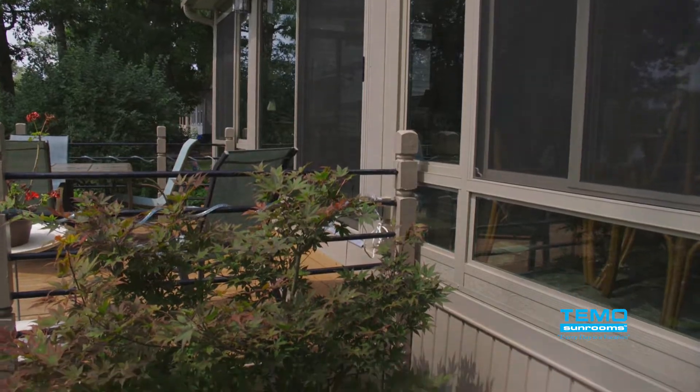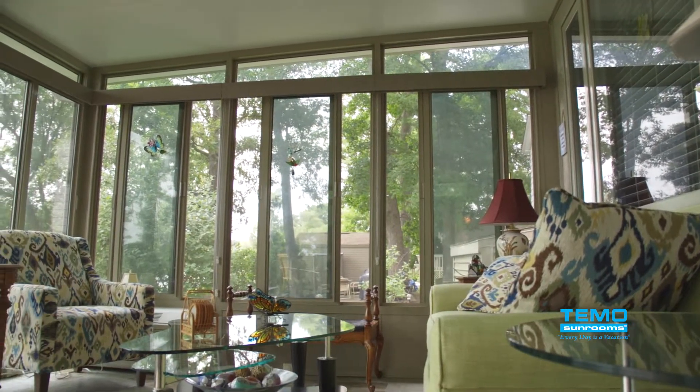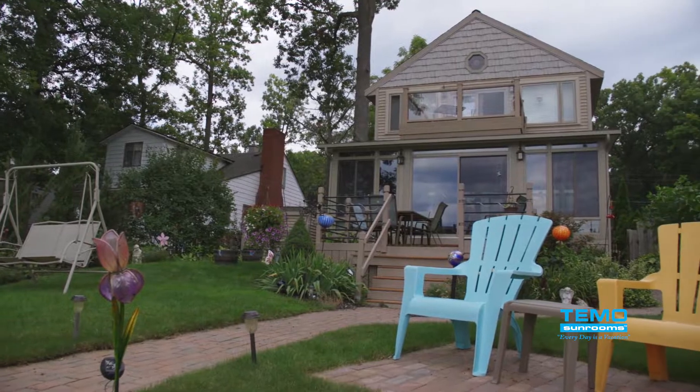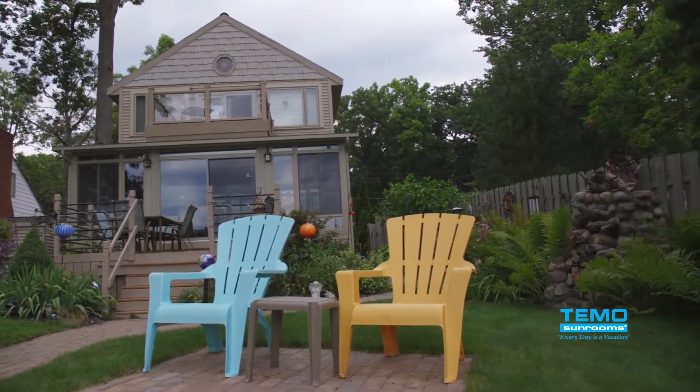Everything about this room works together. The windows allow lots and lots of light in, and the outdoors in. It's the best of everything — being inside and enjoying the outside as well. We get nice cross breezes.